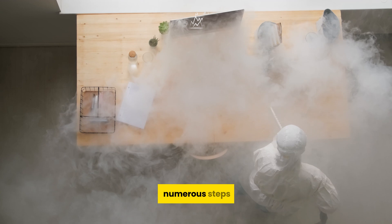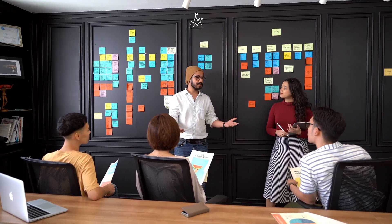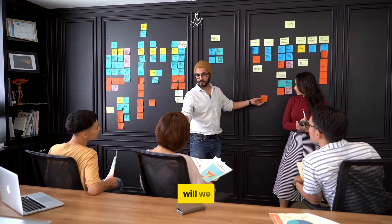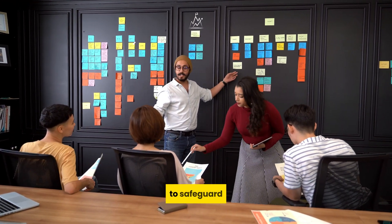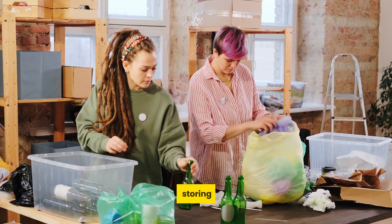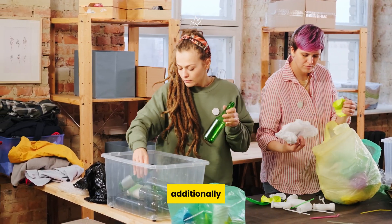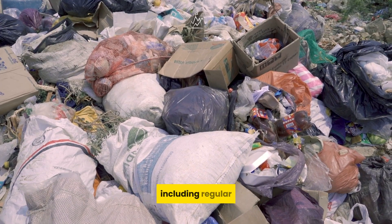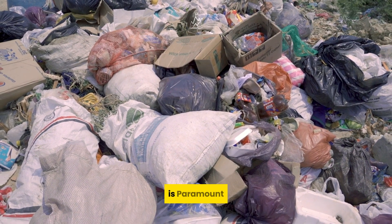Fortunately, there are numerous steps we can take to shield our meals from fly-related risks. By tuning into this video, not only will we gain insights into the impact of flies on our food, but we'll also uncover practical strategies to safeguard our well-being. One such strategy involves storing our food in covered containers to prevent fly contact. Additionally, maintaining a clean environment, including regular disposal of waste in a manner that doesn't attract flies, is paramount.